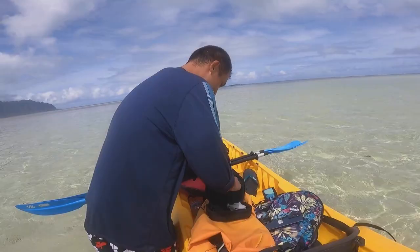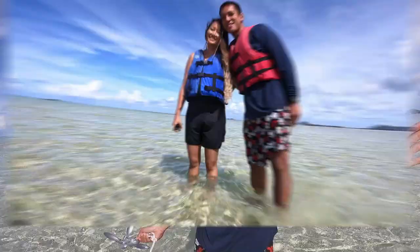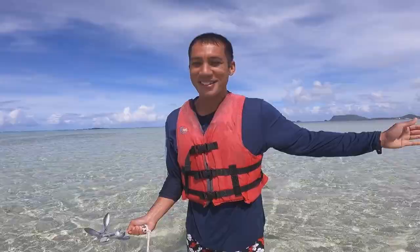It costs $5 to rent out the waterproof bag so you can put all your electronics in so it doesn't get wet. And it costs another $5 to rent out the anchor — just take it, it makes it really handy. You can put this thing down and take photos and videos without worrying about your kayak wandering off into the middle of the ocean.